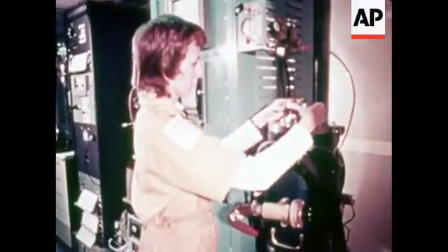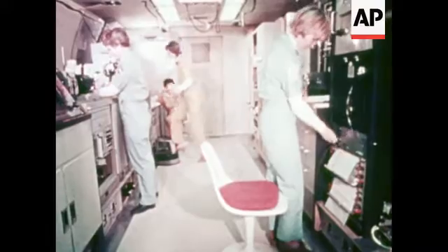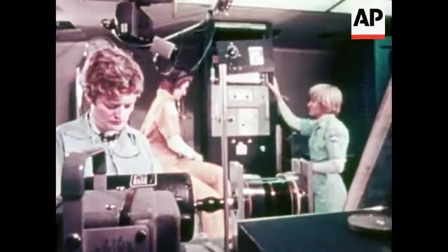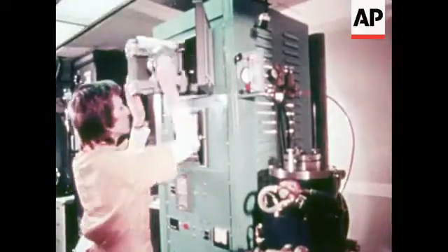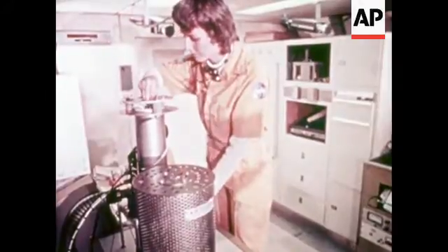This is Carolyn Griner, a materials engineer, and physicist Ann Whitaker. The place is NASA's Marshall Space Flight Center in Huntsville, Alabama. Both hope to be among this country's first women to travel into space. They, like several others, have been practicing, simulating space work on the ground.